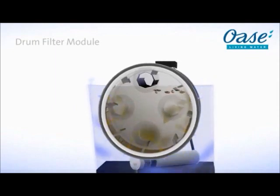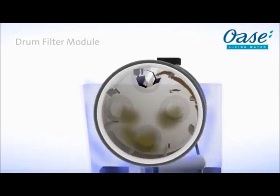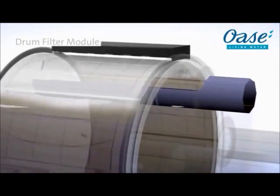The drum filter module ensures the ultimate filter performance. Small dirt particles are washed away by the fully automatic cleaning process.